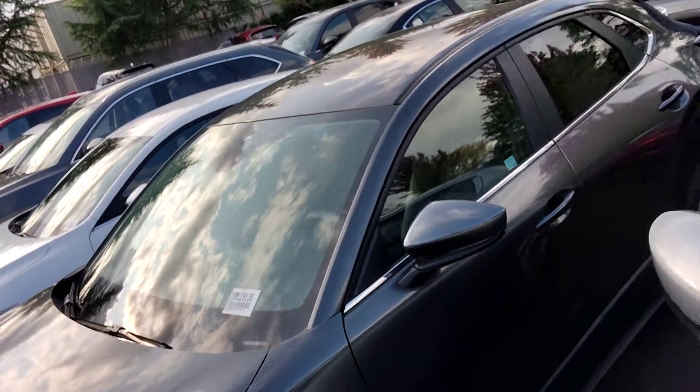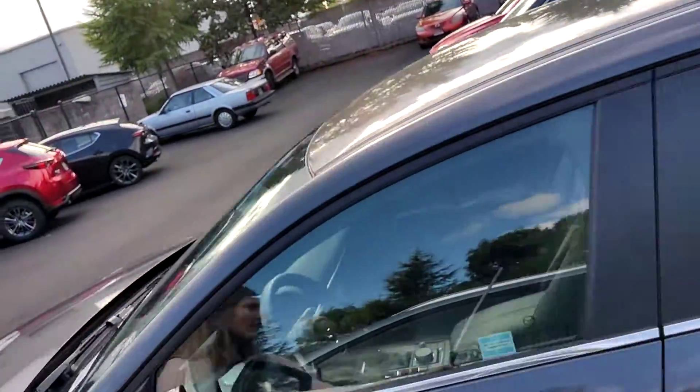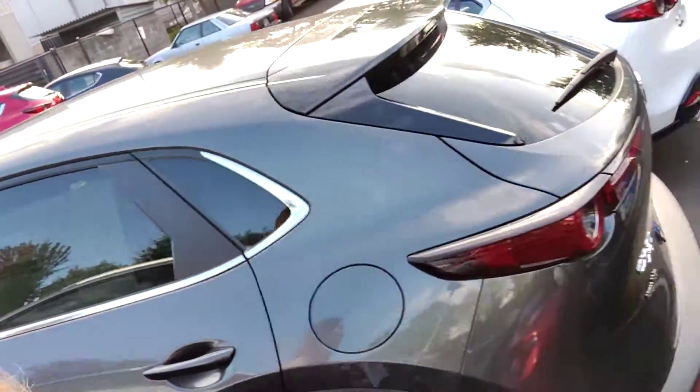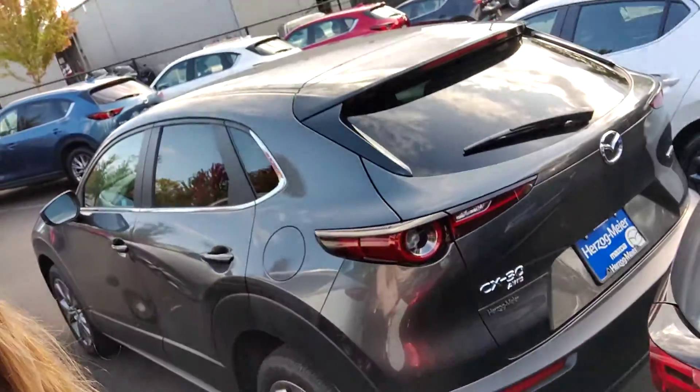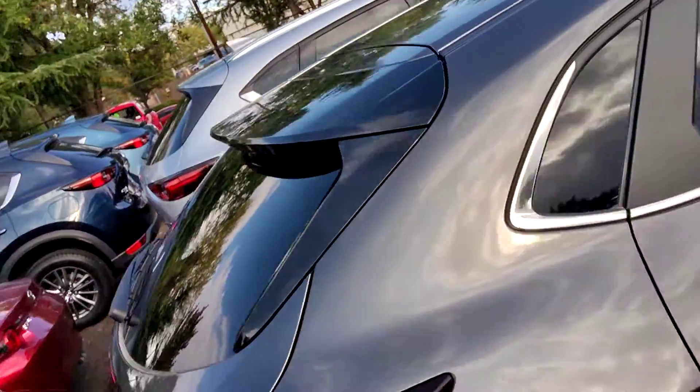It's kind of just that almost mini SUV size, more lifted off the ground than the normal hatchbacks, but not as big as a full CX-5 if you don't need all of the space.